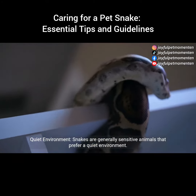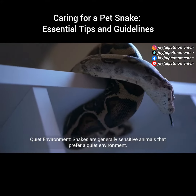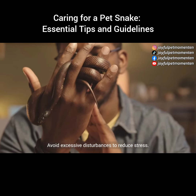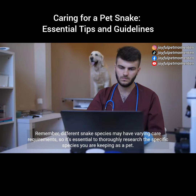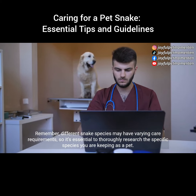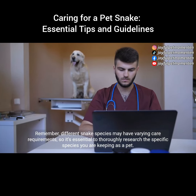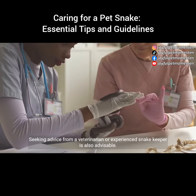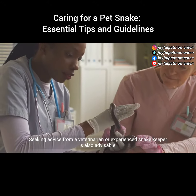Quiet environment: snakes are generally sensitive animals that prefer a quiet environment. Avoid excessive disturbances to reduce stress. Remember, different snake species may have varying care requirements, so it's essential to thoroughly research the specific species you are keeping as a pet. Seeking advice from a veterinarian or experienced snake keeper is also advisable.